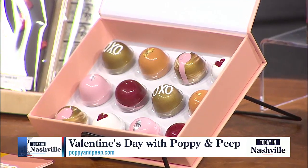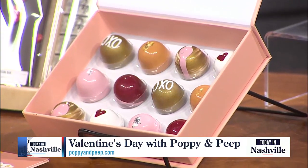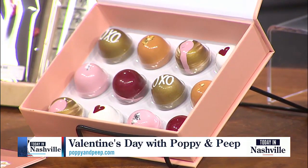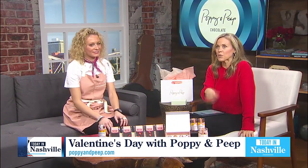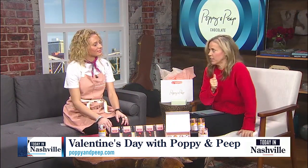Oh my word, and they really are a work of art — something you and your dad have been crafting for quite some time. Yeah, four years last week. Congratulations on that. So if bonbons, which I'm just learning today means good, good — how fun is that?